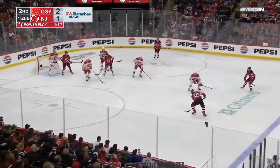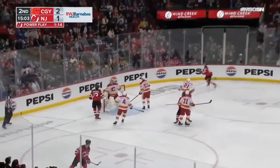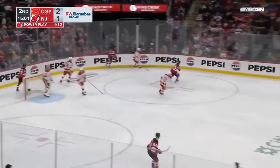Jack tees up Luke — bounces on him a bit. He feeds Jesper Bratt, he rips it — shoulder save by Markstrom with Heischer right there in his kitchen.